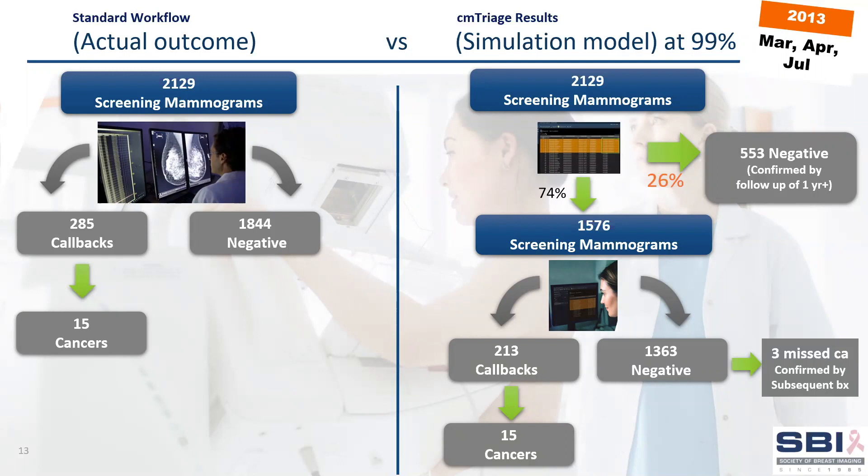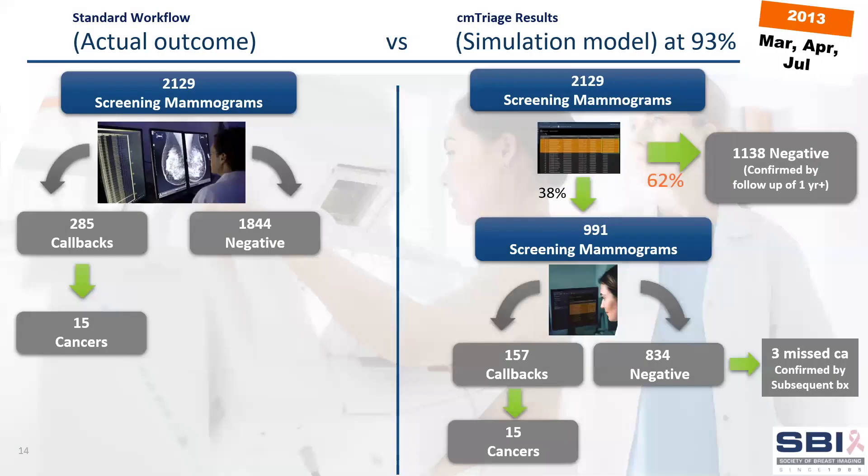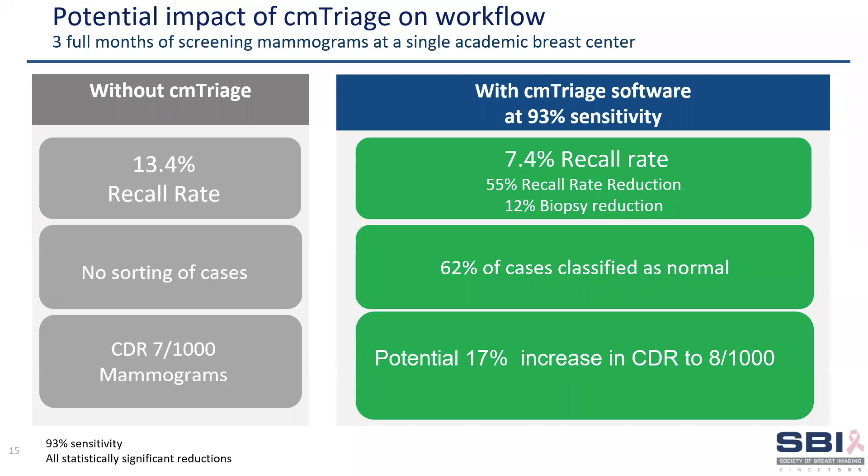In addition, CM-Triage flagged three missed cancers as suspicious, and the correct lesions were also flagged by the CureMetrix CAD. We then tested CM-Triage at the 93% sensitivity level, showing 62% overall workflow reduction, with 85% of the normal mammograms sorted as low suspicion. All the cancers were correctly sorted as suspicious. 55% of the false positive callbacks and 12% of the benign biopsy cases were sorted as low suspicion and potentially could have been eliminated. In this real-life case scenario, there was a potential for more than 50% recall reduction, as well as a 12% biopsy reduction.